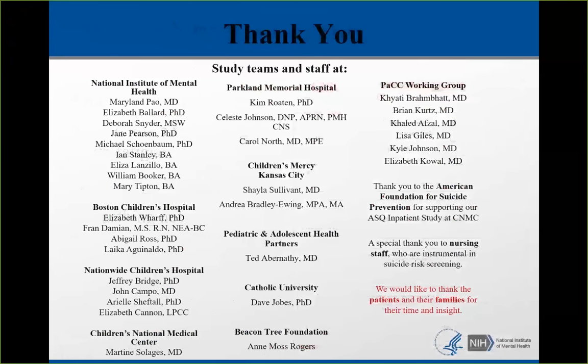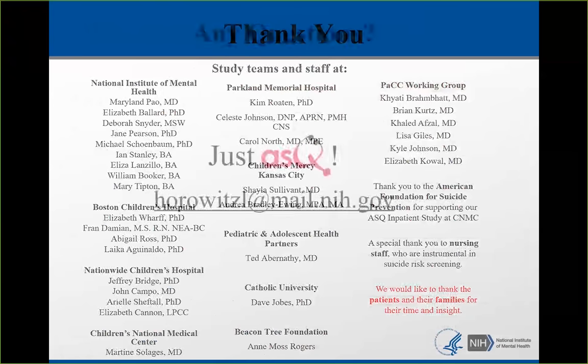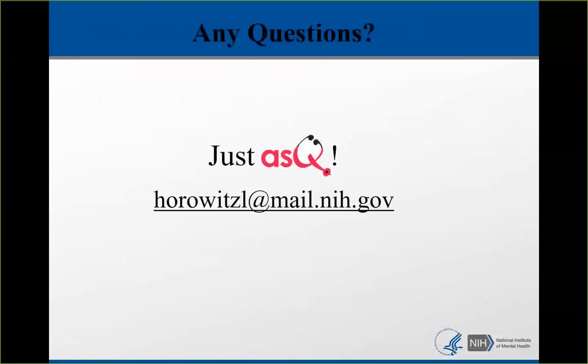There were huge teams of people who contributed to creating and testing the ASK and creating the brief suicide safety assessment. Thank you to everyone. Part of our research is supported by the American Foundation for Suicide Prevention, and a special thank you to nurses, physicians, social workers, and mental health clinicians who have done this work, and to patients and their families for participating in our studies. If you have any questions, you're welcome to email me directly. I hope every single one of you will use this information, because every single one of you can save a life. Thank you.